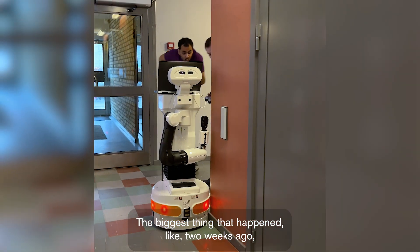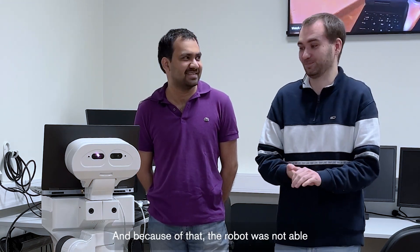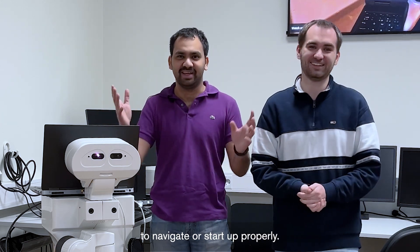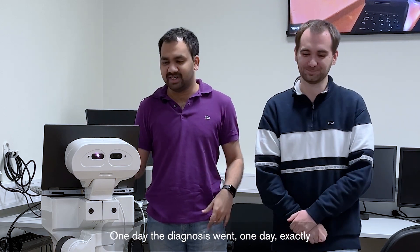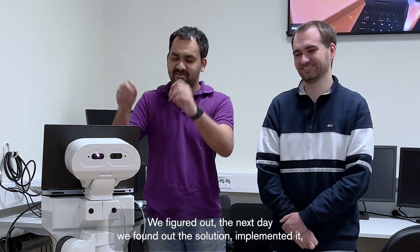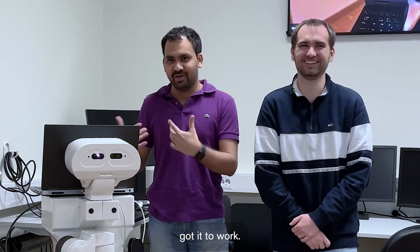The biggest thing that happened, like two weeks ago, randomly a single file on the robot got corrupted. Because of that, the robot was not able to navigate or start up properly. It took us like three days. One day the diagnosis went, one day we figured out exactly what the problem was, the next day we found out the solution and implemented it. Finally, through our luck, got it to work.